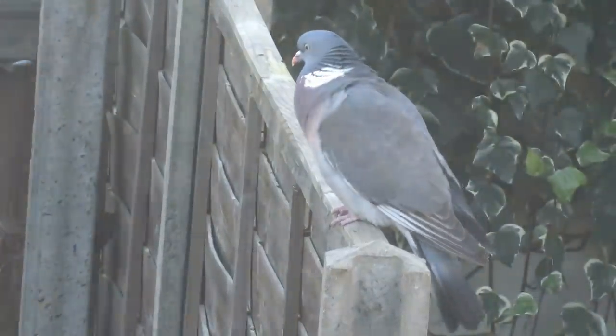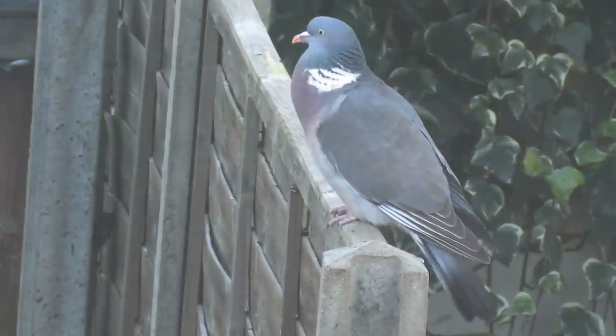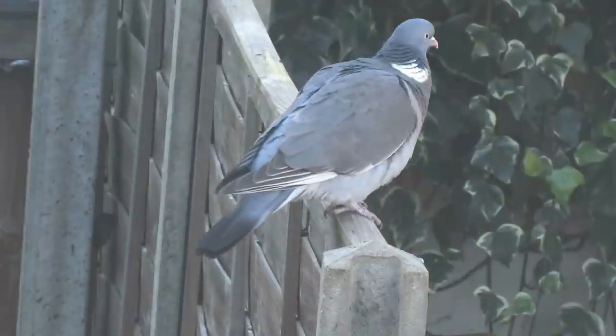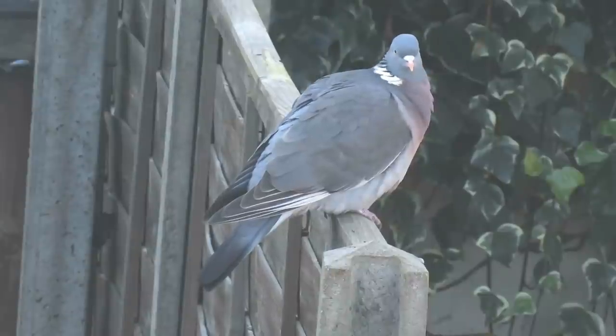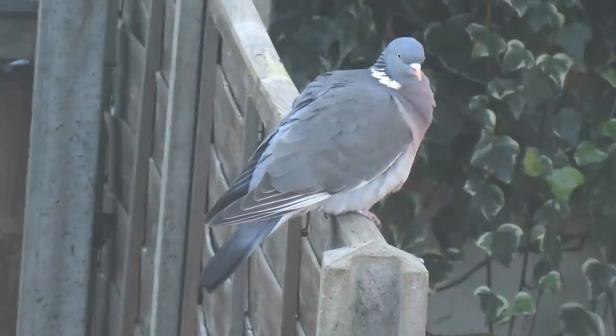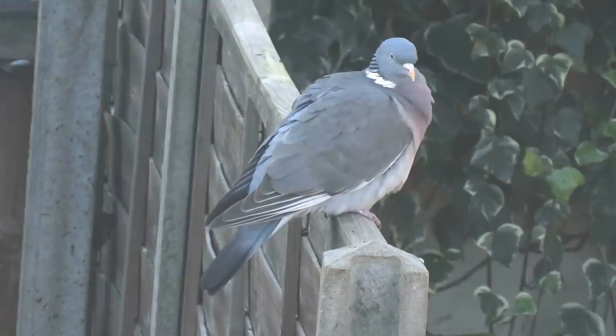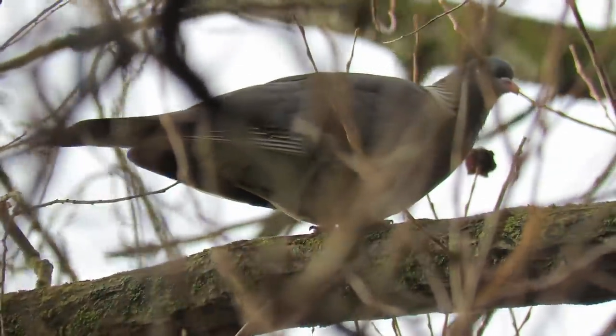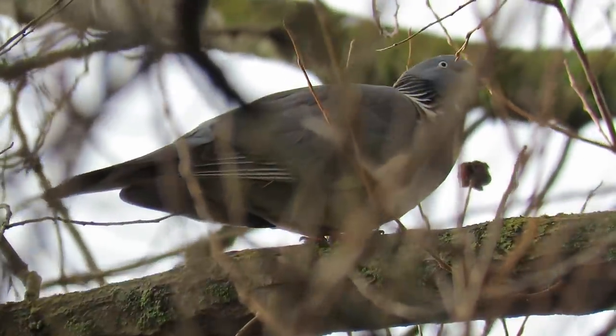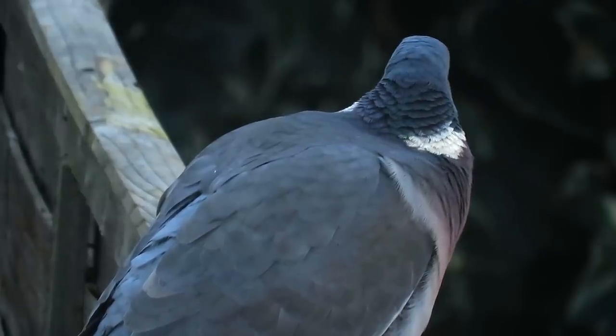There are currently more than 5.4 million pairs of wood pigeons in the UK and their numbers seem to be rising. The birds here do not migrate and rarely travel far from where they have hatched, but in Northern Europe this is not the case. Each year, the birds there migrate south to spend the winter around the Mediterranean before heading back north for the spring.